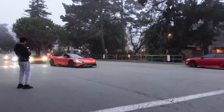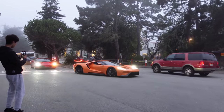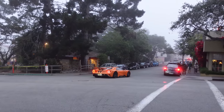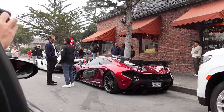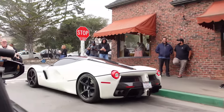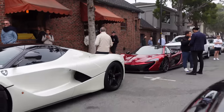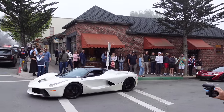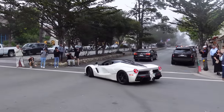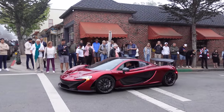Not done just yet — the 765LT, the orange 4C TT, and we got the F8 as well rounding out the street park lineup here on Ocean Avenue.